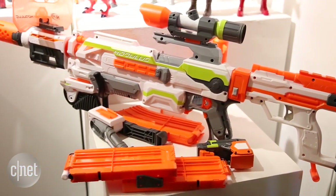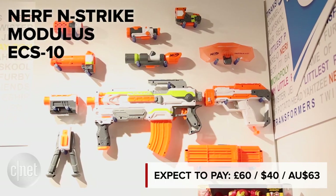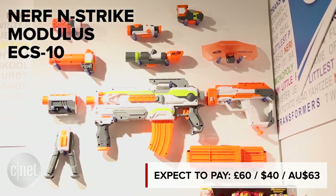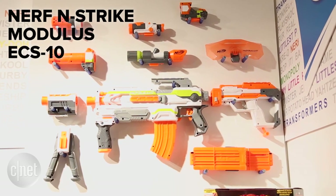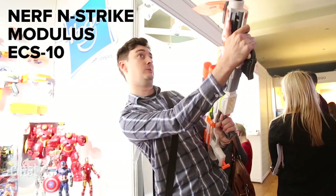Nerf's plastic projectile toys continue to get more elaborate, and the Modulus ECS-10 can be configured in more than 30 ways. It has motorised blasting and comes with a bunch of accessories, though none that will stop you from losing those foam darts.